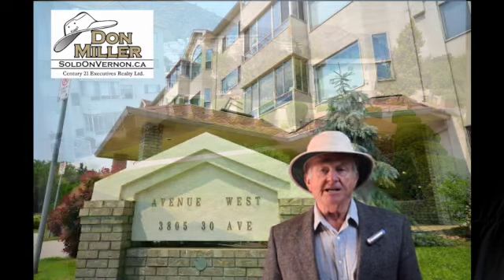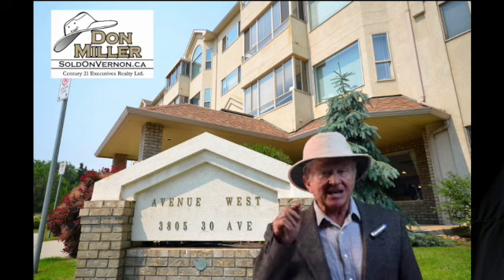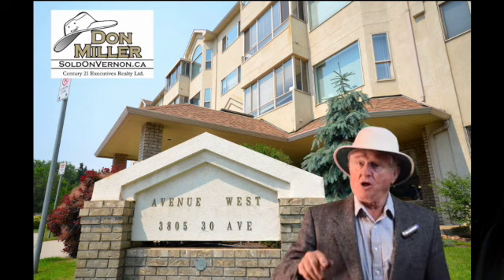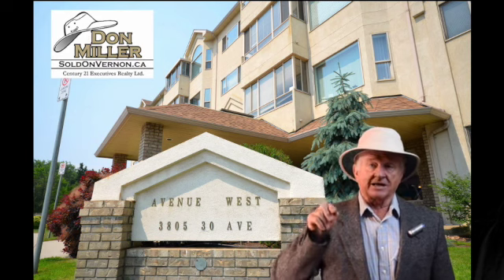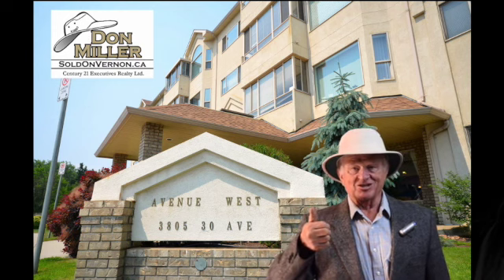This unit is freshly painted throughout — it's move-in ready. Check our brochure for all the details at soldonvernon.ca. For number 204, 3805 30th Avenue — that's Avenue West 55 Plus Strata, right here in almost downtown Vernon. For more information, call me. I'm Don Miller and I'm Sold on Vernon. Thanks for watching.